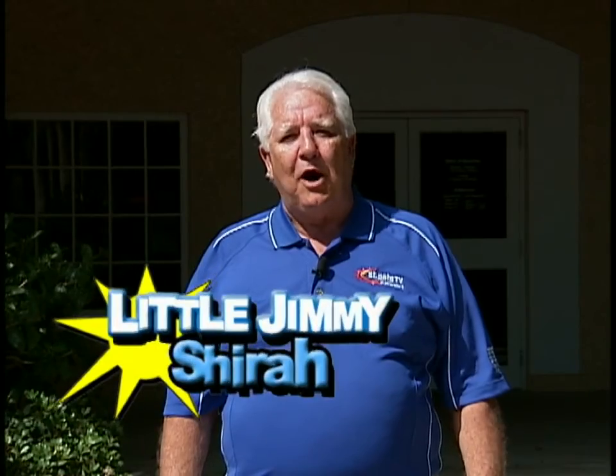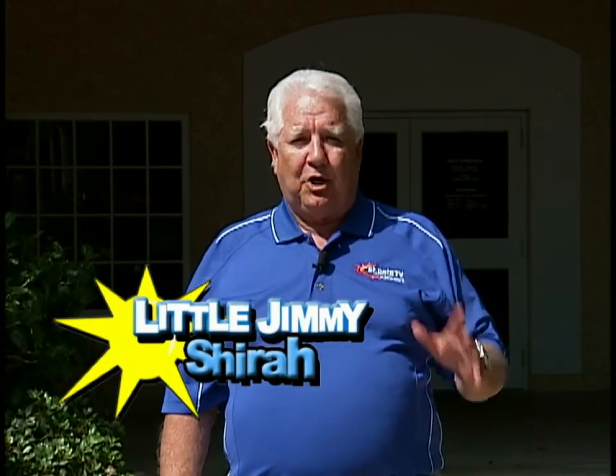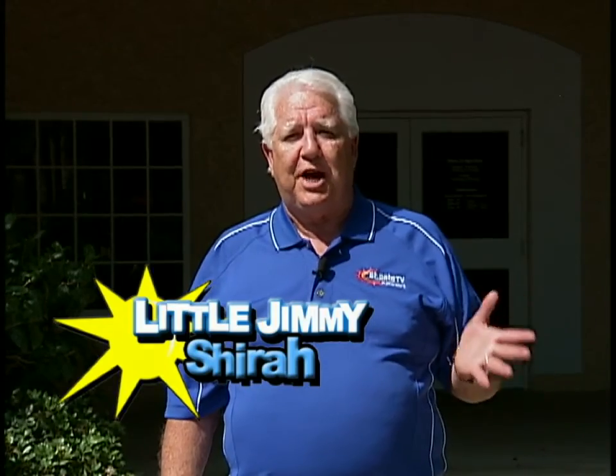Hi everybody, I'm little Jimmy Shira and welcoming you to Day Tripping. We have an exciting program for you today because we're going to visit some rich heritage at Sunken Gardens. We're also going to visit the good people at Great Explorations and find out where your grandparents and parents can bring your kids to have a fun time any day of the week. So let's do some day tripping — follow me.